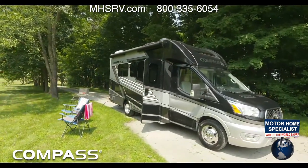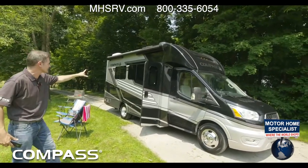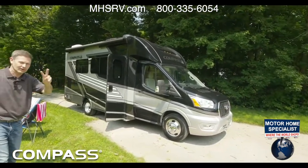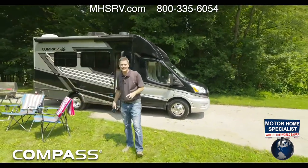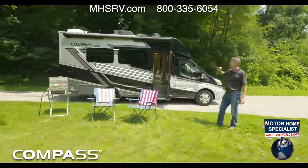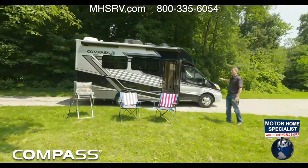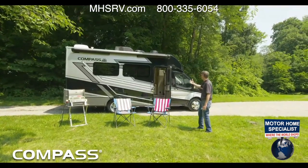I love this floor plan and I want to point out you can get full body paint this year. This is called True North. There is one other option — you also have two colors of HD Max to choose from. Beautiful. I love this. It's shiny. This Compass has a powertrain I absolutely love, and I'll get into that as we kind of walk you around.